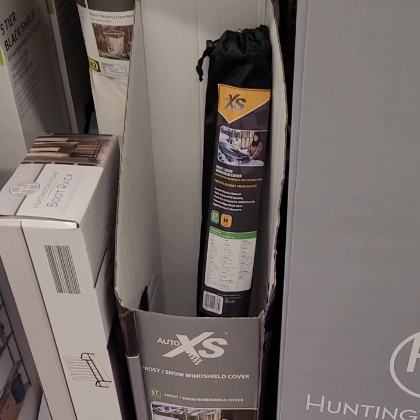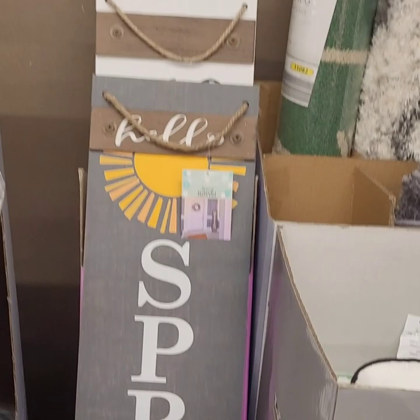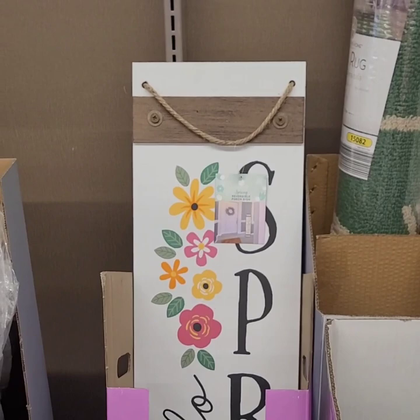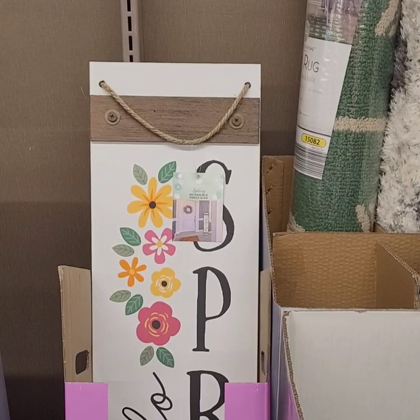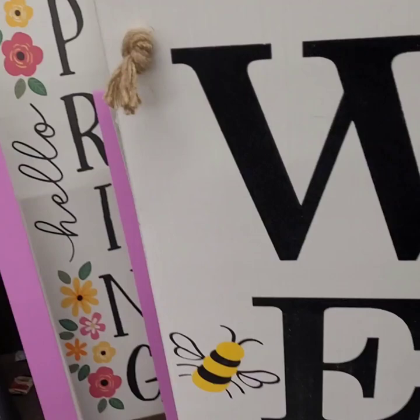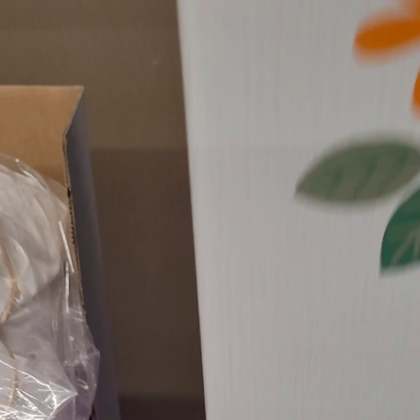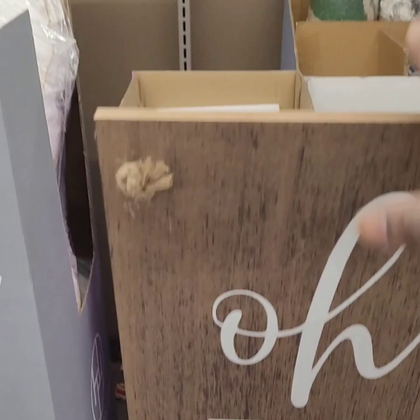They have some really cute reversible signs for $14.99 — an amazing deal. Look how tall they are — almost as tall as me and I'm five foot four, right up to my chest. This one says 'Hello Spring' with rope twine — I like that — and reverses to say 'Welcome' with bumblebees. Super adorable. Another one says 'Hello Spring' on one side and 'Oh Hello' with a farm truck on the back, only two left. Very thick quality wood, reversible so you can go from spring into summer.